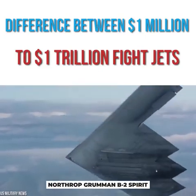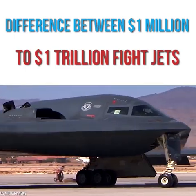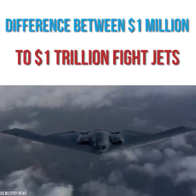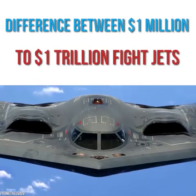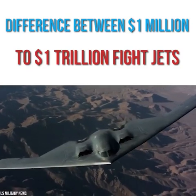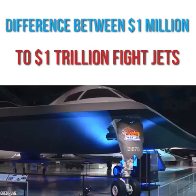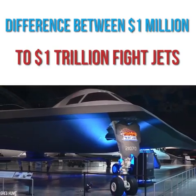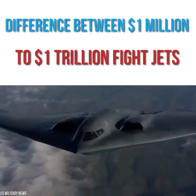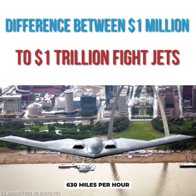Northrop Grumman's B-2 Spirit is one of the most iconic plane designs of all time. Sleek and painted jet black, it seemed the U.S. military had a stealth bomber to make the world jealous. The unique shape of the B-2 shielded it from basic radar technology at the time, and it was created to aid the U.S. in their battle with the Soviet Union during the Cold War. Taking its first flight in 1989, the plane was officially introduced into the Air Force in 1997, able to reach a top speed of around 630 miles per hour.